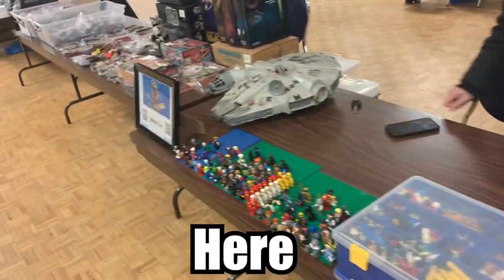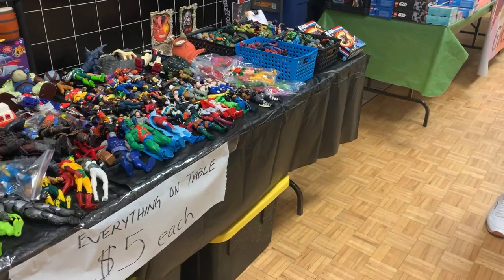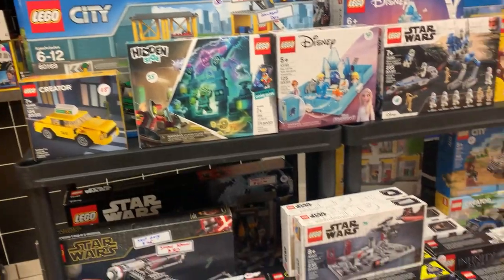We brought our stuff to the table here and got our sign set up. Good morning or good afternoon, whenever you're watching this. Today we are going to go out to Oakville to a toy convention, and we're not just going there to buy things — though that could be a possibility. We're actually going there to sell things, and most of what we're selling today is stuff we found at thrift stores, Facebook Marketplace, or garage sales.